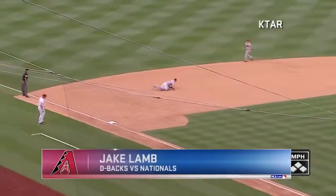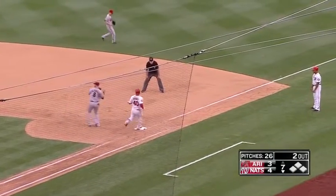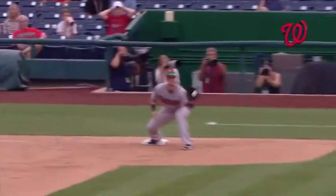He swings and hits it. Oh, diving play by Lamb. Gets up, throws him out at first. Jake Lamb's been putting on a clinic down at third base. He laid out for that one, on a ball that was headed to left field, and took a hit away from Ramos.